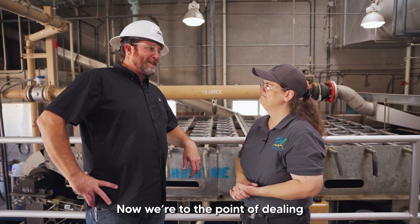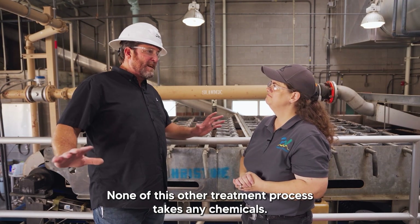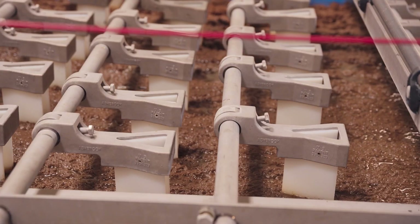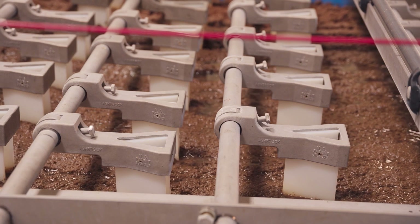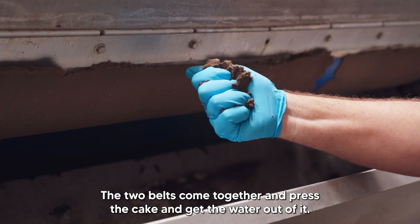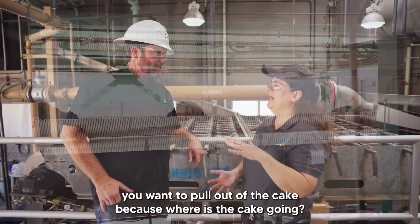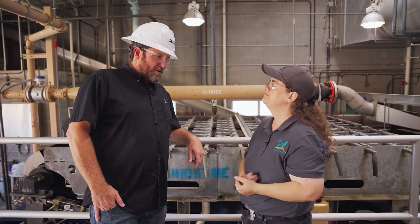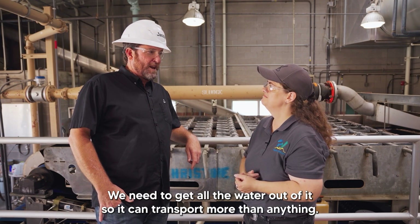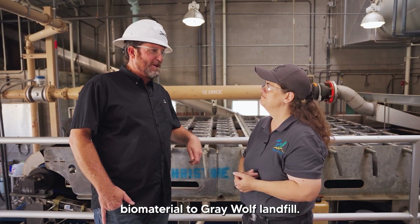Now we're at the point of dealing with all the bugs that we waste from our system daily. This is the first part of that process. None of the other treatment steps take any chemicals, but here with the sludge we've wasted we do add a polymer, causing coagulation with the bugs and creating what we call a cake. The cake rolls out on these belt presses — two sets of belts come together and press the cake to get the water out of it. All the water falls to the bottom and gets sent back to headworks. The cake goes to the landfill — we collect it in two trailers via a conveyor system. We need to get all the water out so it can be transported and so we don't pay for excess weight. We're sending just the wasted biomaterial to Grey Wolf Landfill.